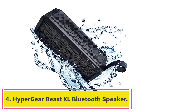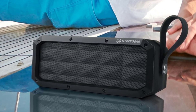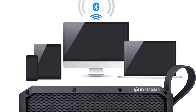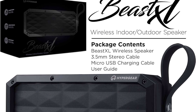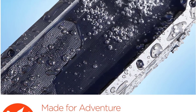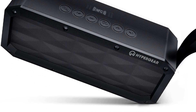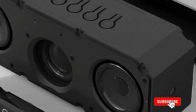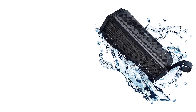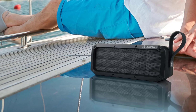At number four: the HyperGear Beast XL Bluetooth speaker. The Beast XL is one of the best sounding Bluetooth speakers with IPX6 water resistance and high-fidelity sound performance. It can pump out a massive 30 watts of stereo sound and is equipped with five dynamic drivers, two passive bass radiators, two acoustic tweeters, and one powerful passive subwoofer. It features Bluetooth 4.0 and NFC technology for high-quality music transmission with a Bluetooth range of around 30 feet. It also comes with a 6,600 mAh battery providing up to 16 hours of continuous wireless playtime, plus an integrated noise-cancelling microphone and touch controls for hands-free calls.